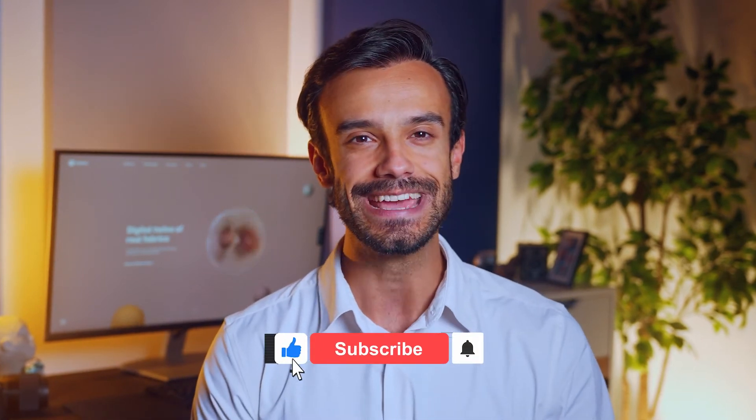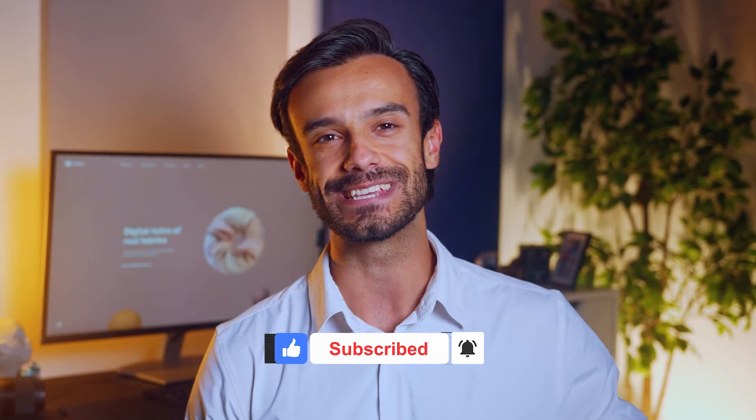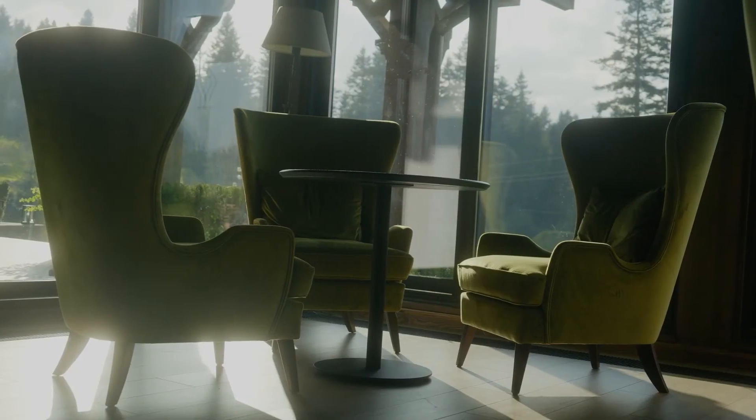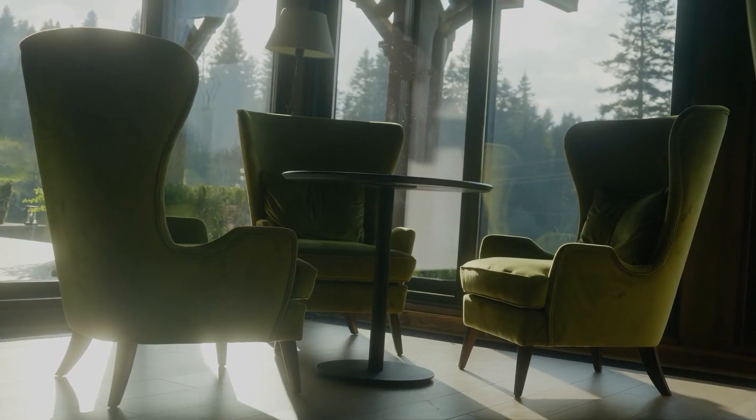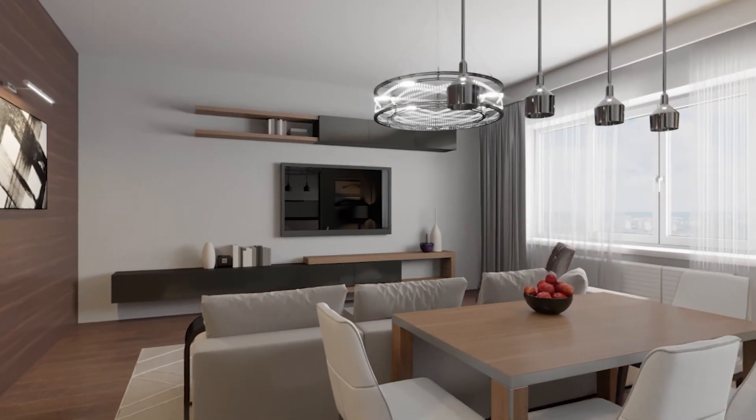Don't forget to hit that subscribe button if you're enjoying our videos and give us a thumbs up if you liked this episode. We're invited to explore the future of furniture manufacturing — a future that is more sustainable, efficient, and inspiring.